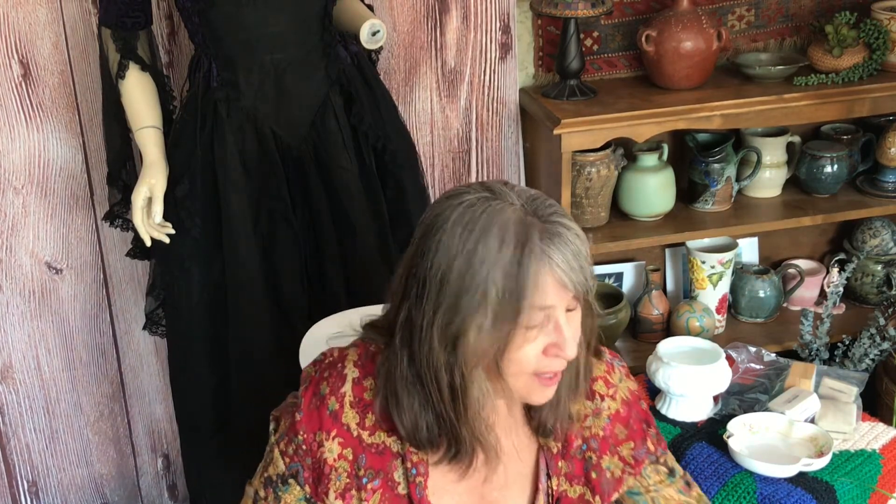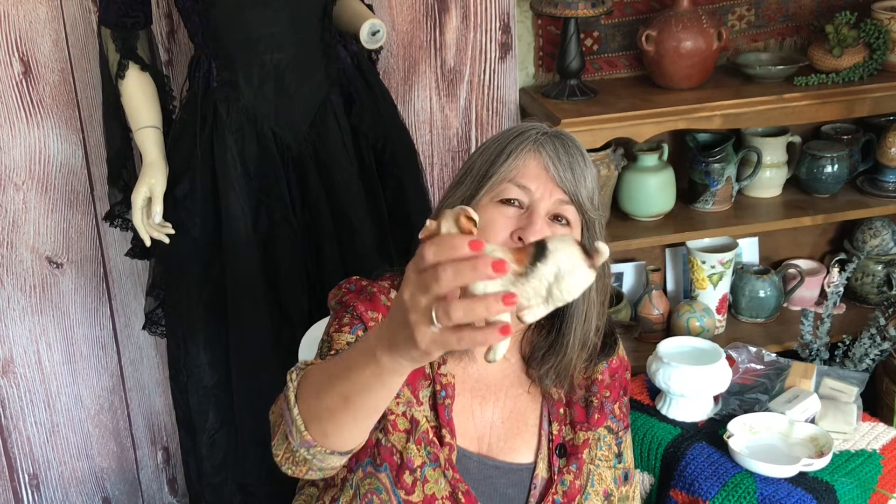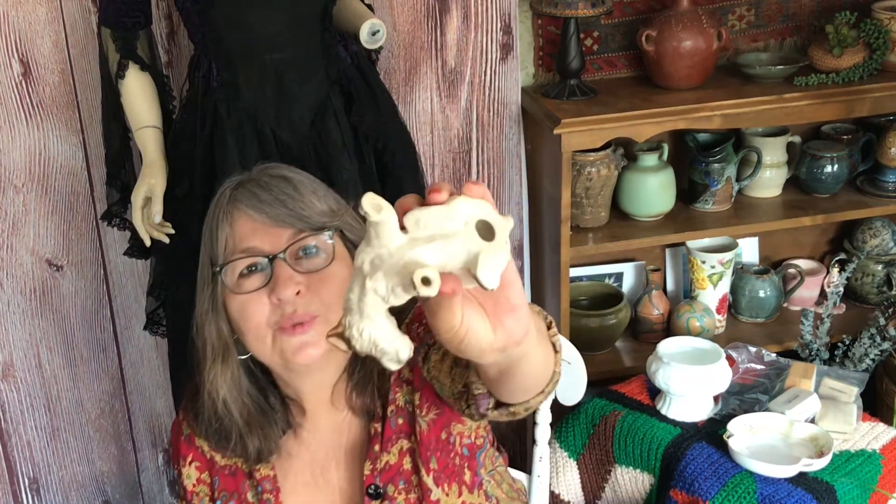At another yard sale I picked up this little dog, but I made a mistake because I didn't look at it really closely. She had everything in plastic bags, and I thought he was super cute. There are no markings on the bottom — I believe it was made in Japan. The only problem is his leg looks like it was glued back on, though they did a really good job. It's really hard to see. I'll still try to sell him, I probably won't ask as much, but he's so cute.